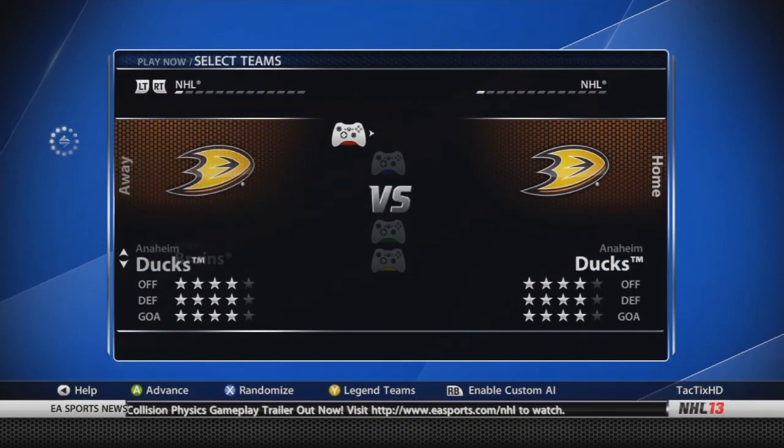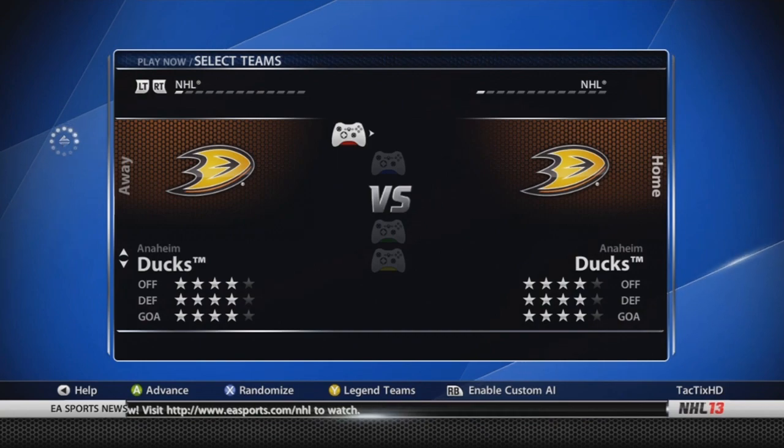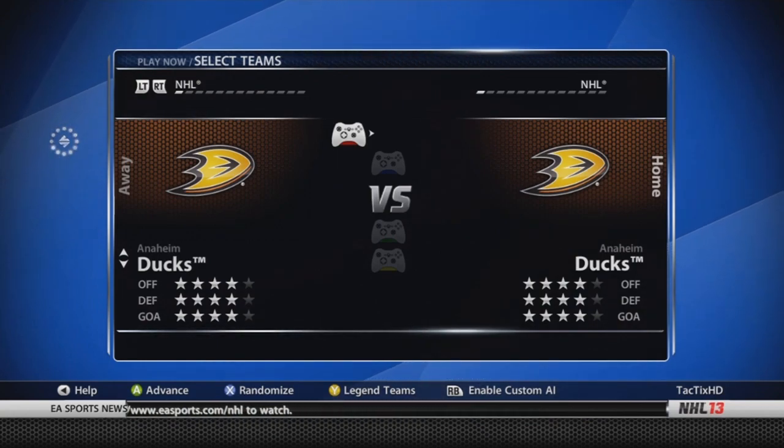Starting off with the Anaheim Ducks — going alphabetically. Anaheim Ducks is four stars throughout. Victor Fast is now an 82, he was a 79. As well, Saku Koivu is now a 79 overall, he was a 78.